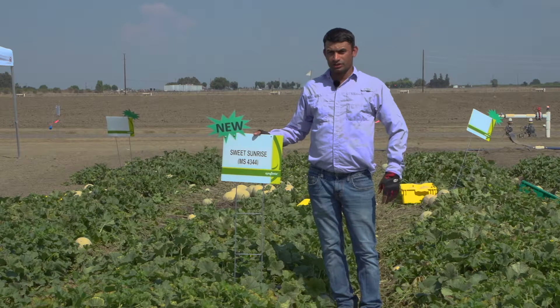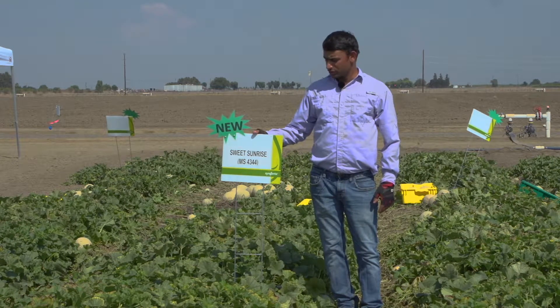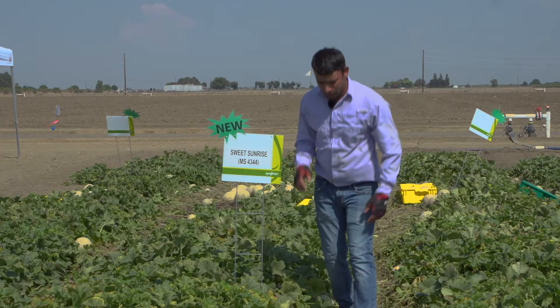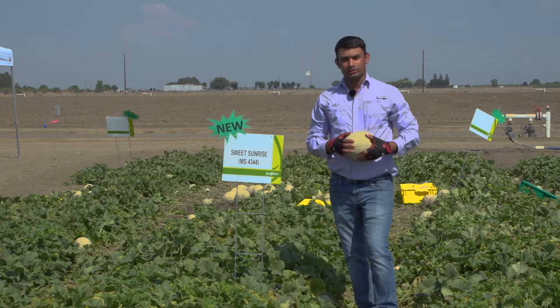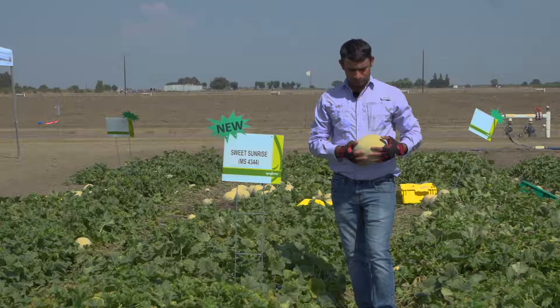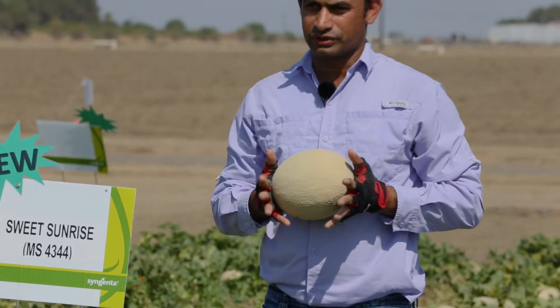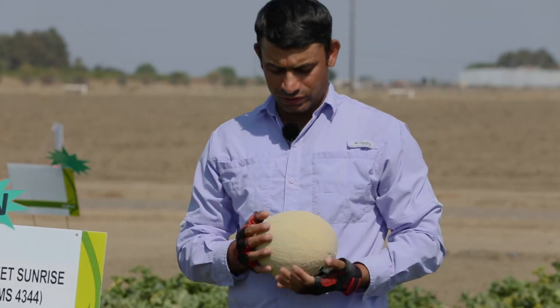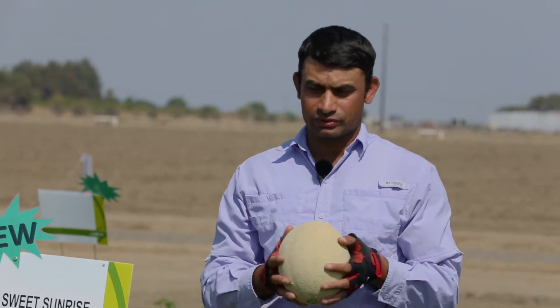In the heart per melon segment, we have a second introduction: Sweet Sunrise. Sweet Sunrise is primarily targeted for early season in Arizona and California and also in the fall season. Sweet Sunrise is bigger inside, that's why it fits early in the season very well. It's a very nice fruit with a nice round oval shape and tighter net.